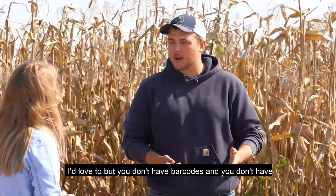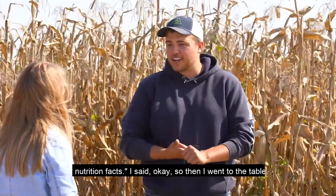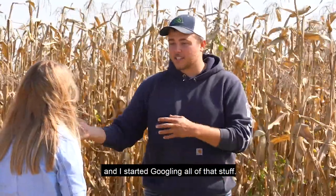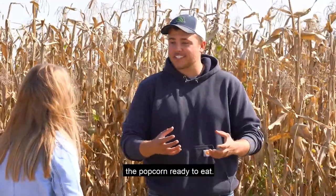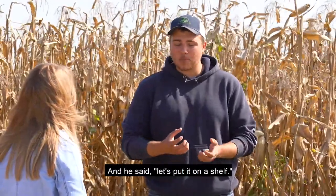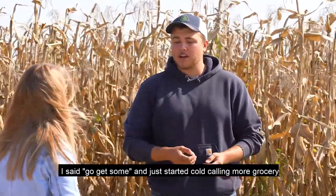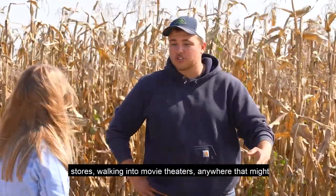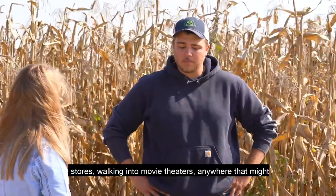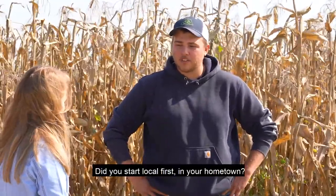I told him about my product and he said that's great, but you don't have barcodes and you don't have nutrition facts. So then I went home and started Googling all of that stuff. I came back at harvest and I had that package ready to go, the popcorn ready to eat. He said, let's put it on a shelf. He started selling it, and then started selling a little bit more. I advertised on Facebook and started cold calling more grocery stores, walking into movie theaters — anywhere I thought would want to sell my popcorn, I just went and visited them.